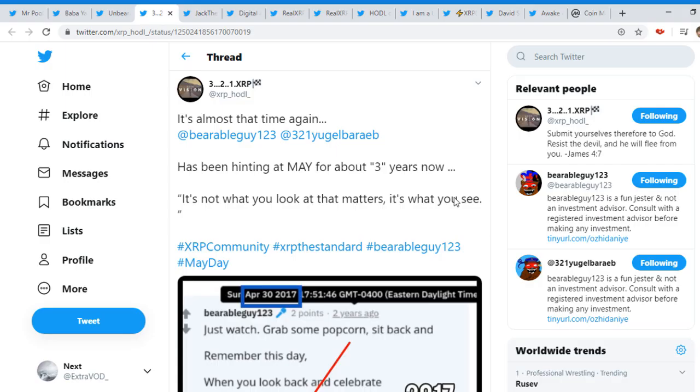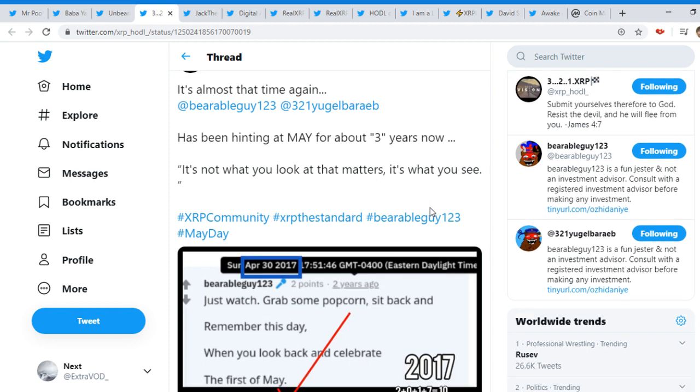Now we're into the fun part of XRP and the XRP community. XRP HODL tweets: 'It's almost that time again. BearableGuy123 has been hinting at May for about three years now. It's not what you look at that matters — it's what you see.'